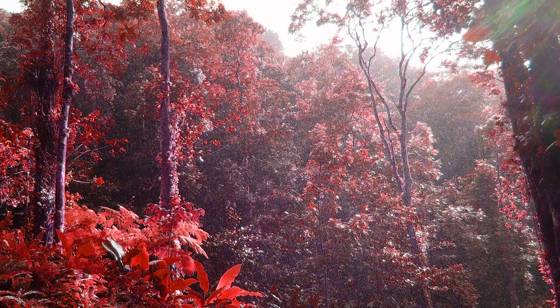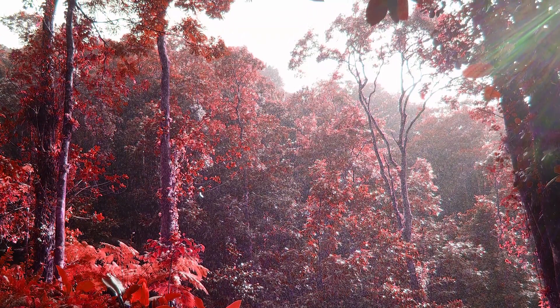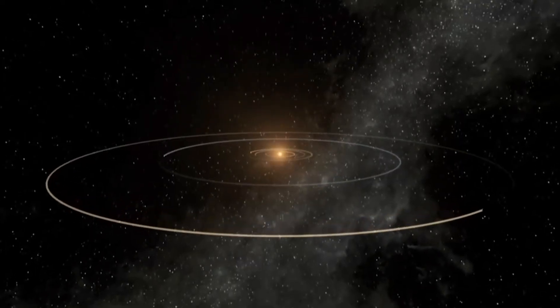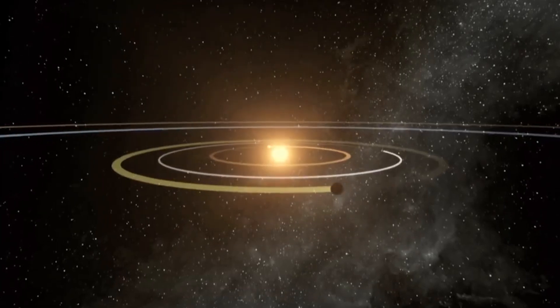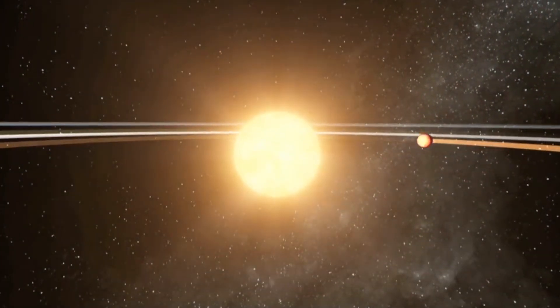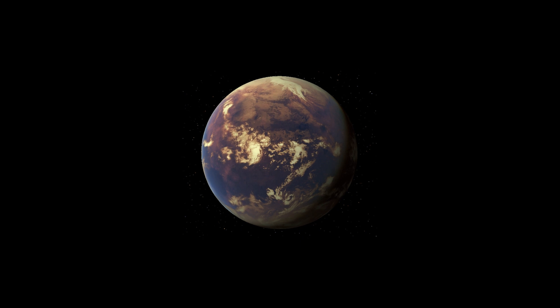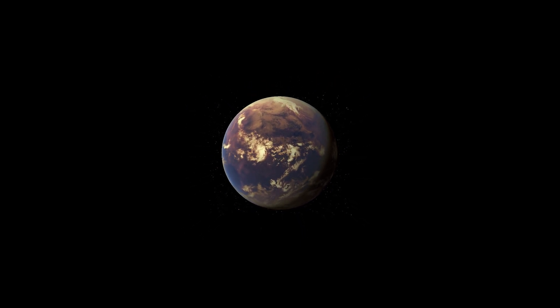It is speculated that more planets fitting the super habitable model may exist in comparison to Earth-like planets. 9% of stars in the galaxy are estimated to be long-lived K-type orange stars, and larger mass super-Earth planets could form around them. One possible candidate world that may fit this description is Kepler-442b, which is located 1,120 light years away.